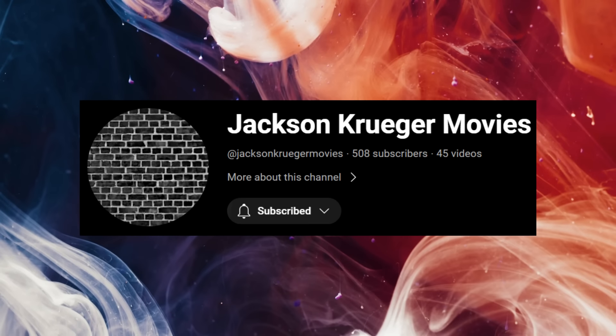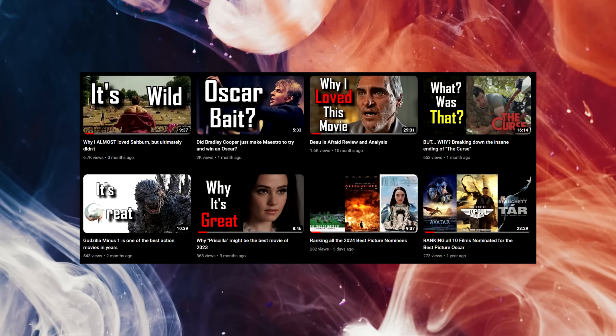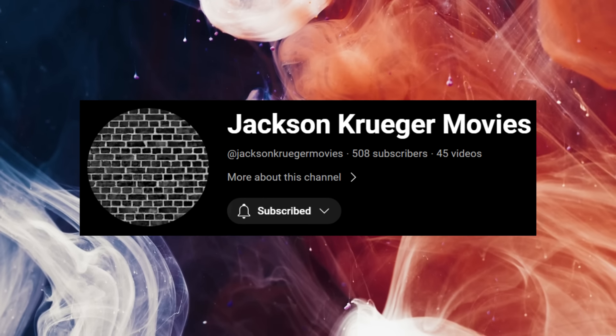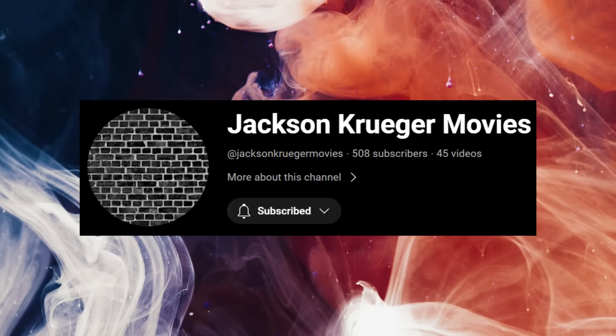Real quick, just wanted to remind everyone I have a movie channel. I have a lot of videos on the Best Picture nominees and stuff like that. I'm coming up with some tier lists of David Fincher movies and Quentin Tarantino movies coming up soon, so make sure you subscribe to that. The link is in the description. And anyway, back to your regularly scheduled video.